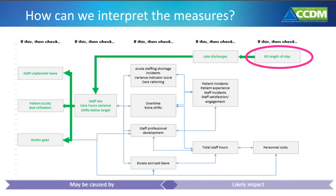This slide gives another example of how we can interpret and analyse the core data set. For example, if we see that the emergency department length of stay is going up, this may also mean there are breaches at the Ministry of Health's six-hour health target. To understand this better, we would visually trace through the core data set. In doing so, we may identify that we're also seeing higher numbers of patients discharged later than planned. Tracing back further, we may identify that there's been a poor staff mix in some wards, and that the wards haven't had the staff available to match patient demand when we analyse the care hours variance and shifts below target.